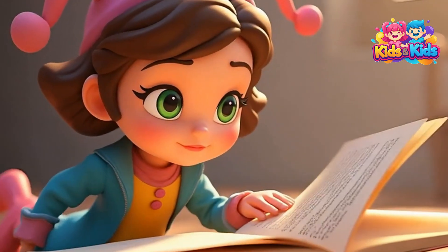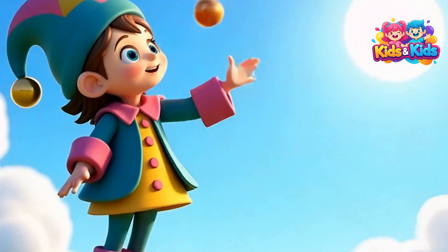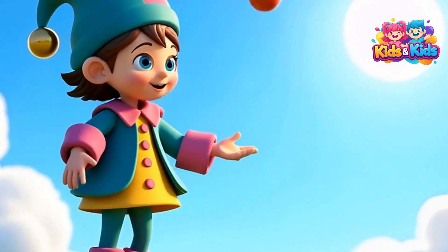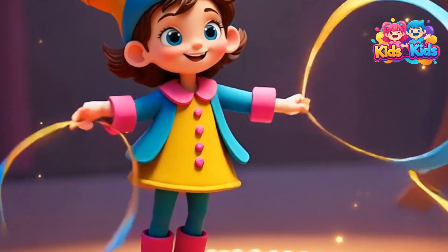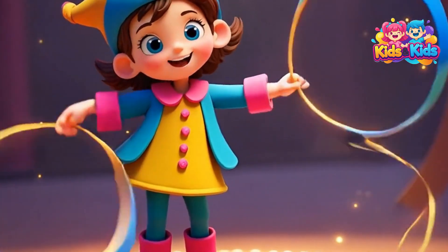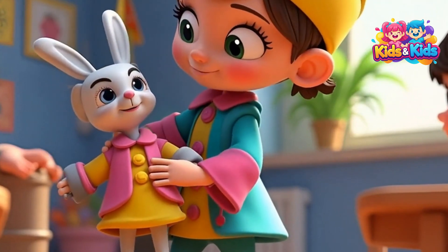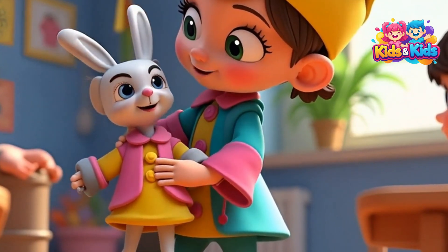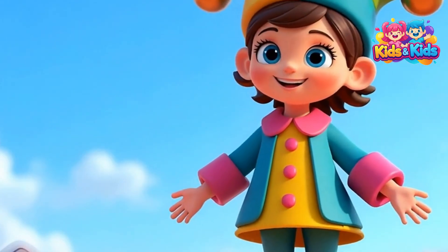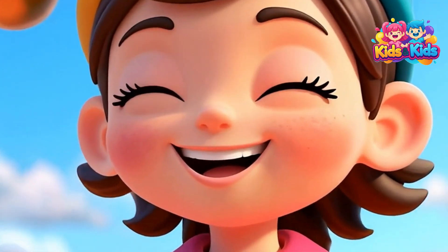Let's open a big book full of colors and learn all about the magic of light and sky. Look up at the bright sun — it sends us all the colors that make our world so beautiful. Imagine dancing with colorful ribbons of light, swirling and twirling in the sky just like sunlight. Meet the blue bunny puppet — it hops around and spreads blue light everywhere in the sky.